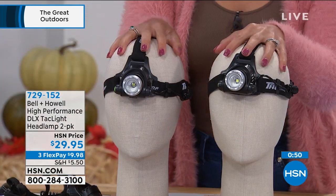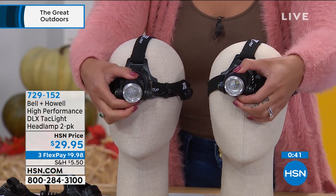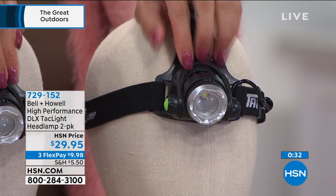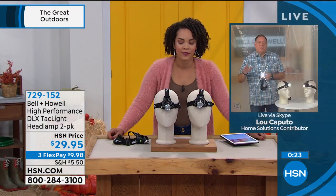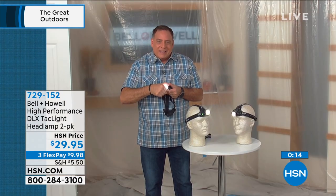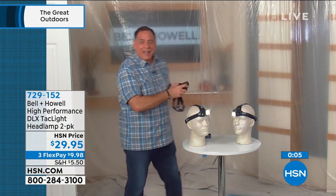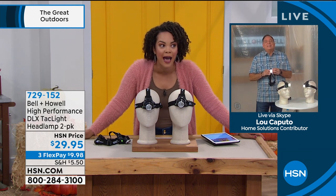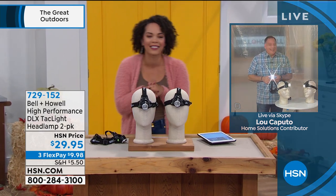We have our extended holiday return policy in effect — you have until January 31st to return it. Pick up the two-pack for under $30. Bell and Howell used to make film projectors and cameras and actually won Academy Awards for advancements in lighting. They take that knowledge and put it into something this tiny. Even with studio lights on, that zoom feature is amazingly bright. Thanks so much, Lou — we'll see you at the end of the eight o'clock hour for that Wagner spray painter.